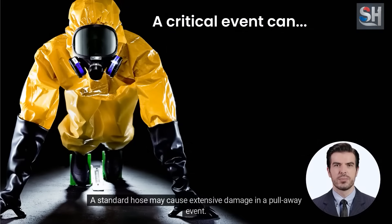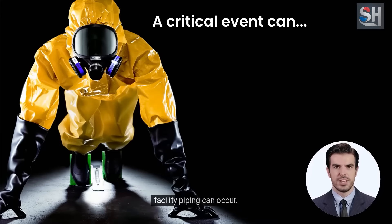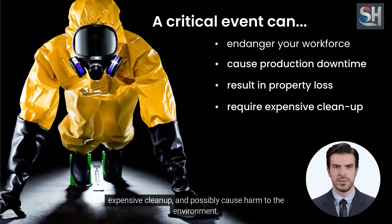A standard hose may cause extensive damage in a pullaway event. Without protection, an uncontrolled release of product and imparting forces of 10,000 pounds or greater on facility piping can occur. A critical event can endanger your workforce, cause production downtime, result in property loss, and require expensive cleanup.